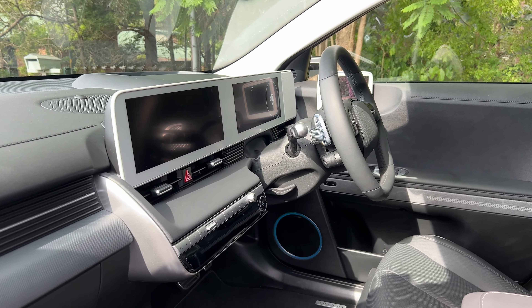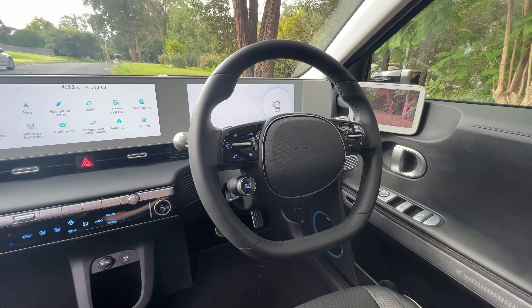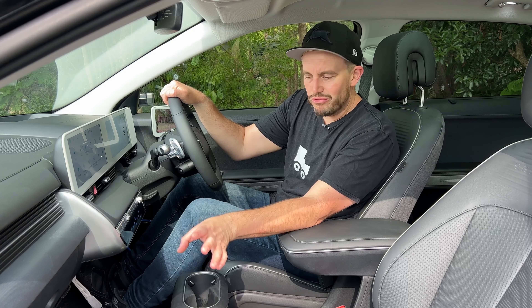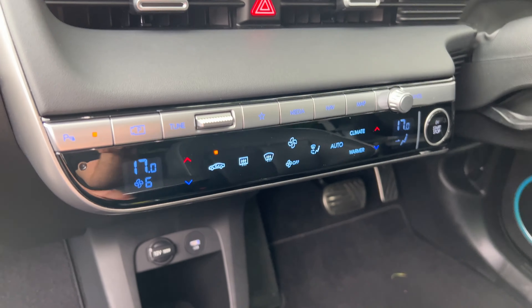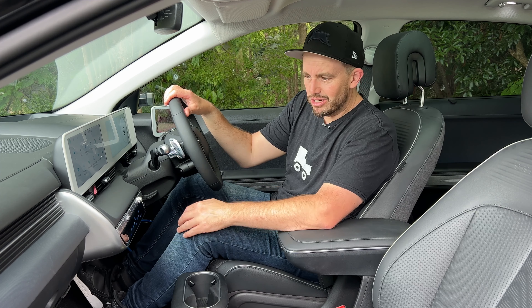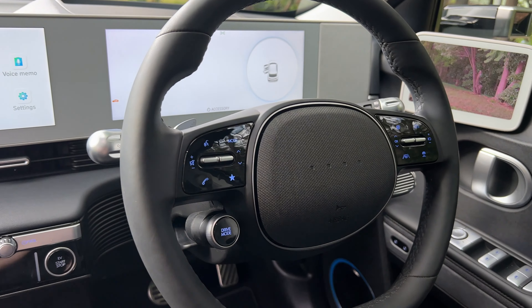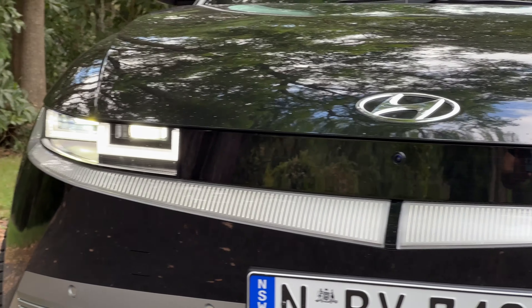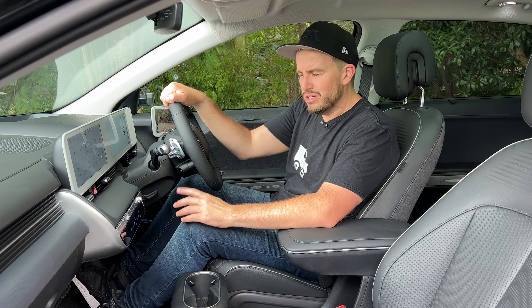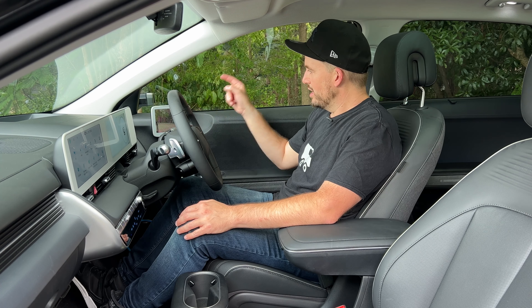I remember when the Ioniq 5 launched in Australia and everybody was blown away by this massive dual-screen layout. It's been mimicked so many times since that it isn't as wow-factor as it was, but it is extremely usable. The screen is high definition and very easy to get used to. There are still physical buttons below for stereo controls, and the climate controls are a touch-sensitive panel — which will get dirty fingerprints on it. The steering wheel doesn't have the Hyundai brand on it, just four dots representing the Ioniq pixel branding associated with their EV models.